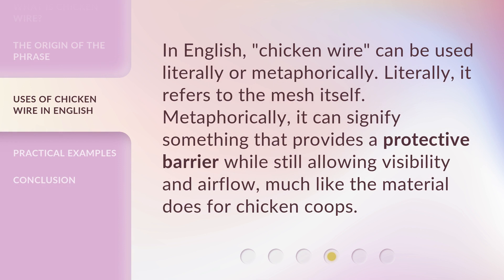In English, 'chicken wire' can be used literally or metaphorically. Literally, it refers to the mesh itself. Metaphorically, it can signify something that provides a protective barrier while still allowing visibility and airflow, much like the material does for chicken coops.